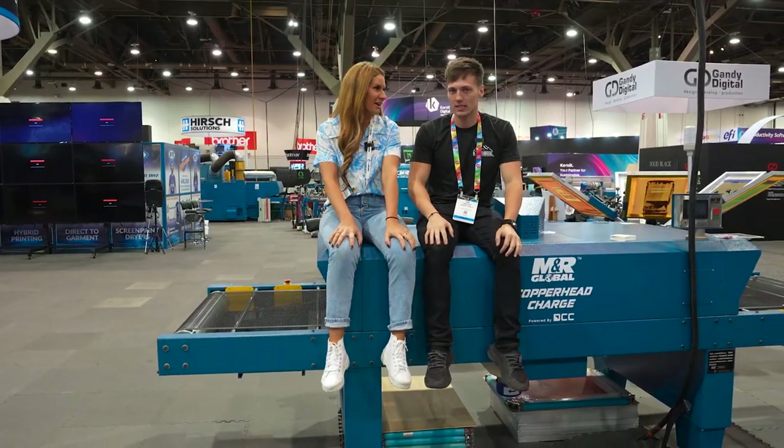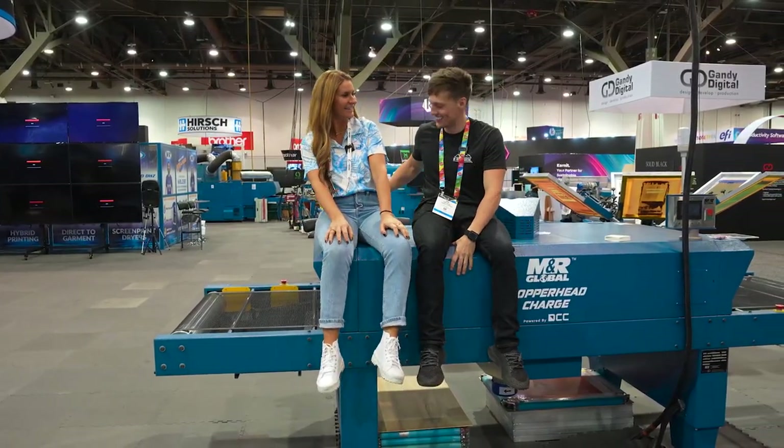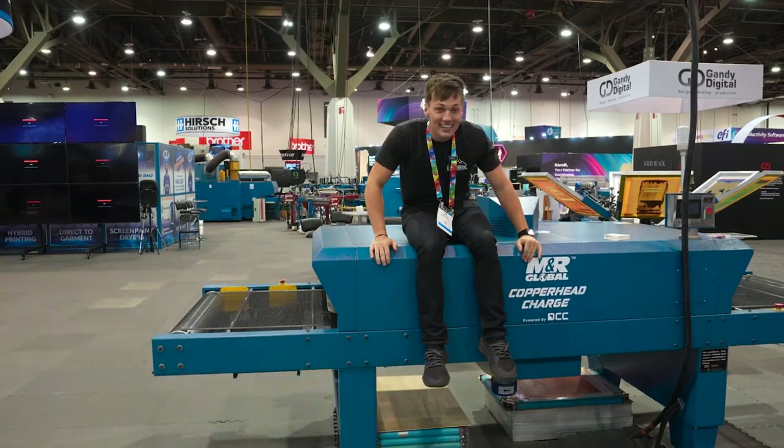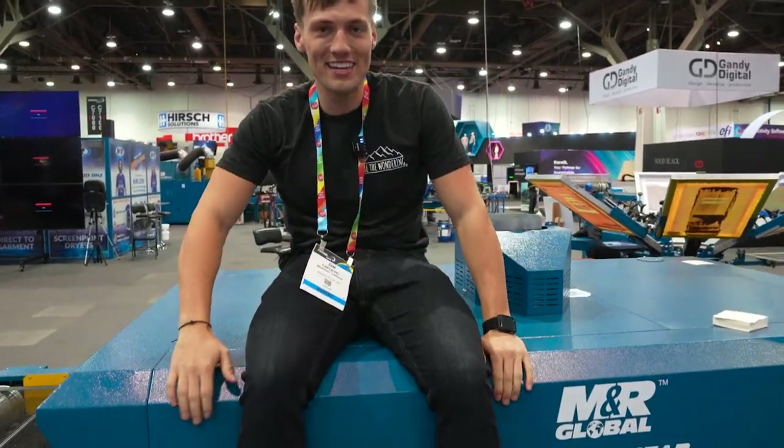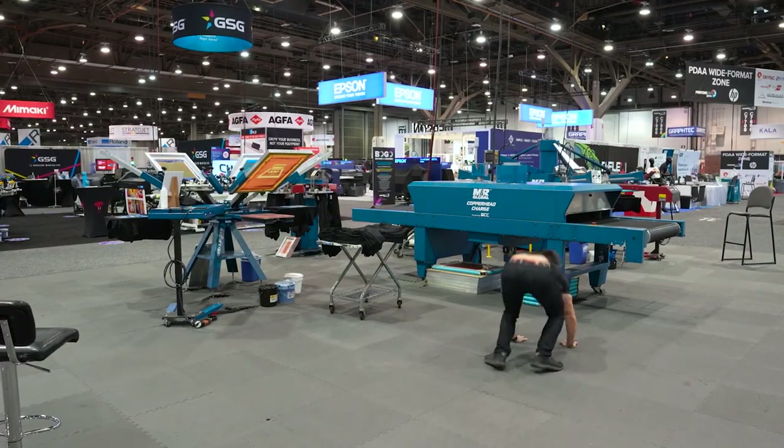Tell me how you really feel about this dryer. Well, I think you should get off of my dryer. Look at this thing. Ooh, baby. Woo!